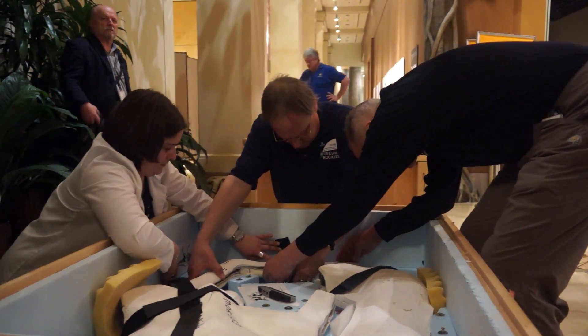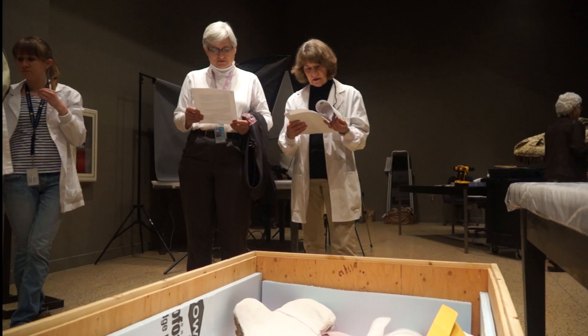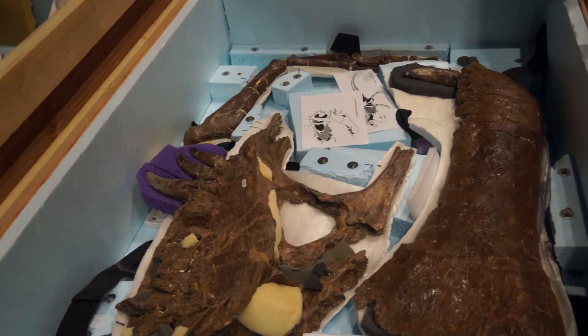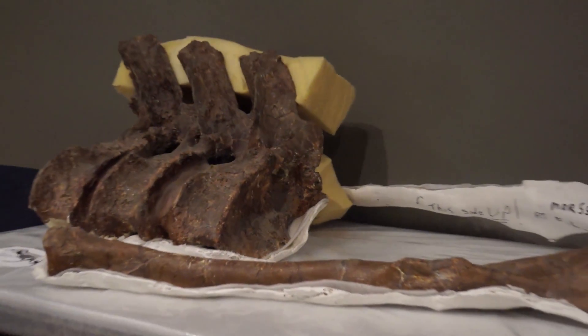There are lots and lots of Tyrannosaurus Rex fossils, but most of them are individual bones, partial skeletons, or just a few bones. This Tyrannosaurus Rex skeleton is quite complete — about 85% of the body — including parts of the skull, the entire torso, the legs, and even the arms. What it's missing mainly are some ribs and part of the tail.